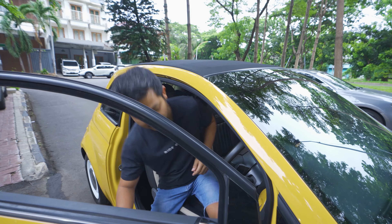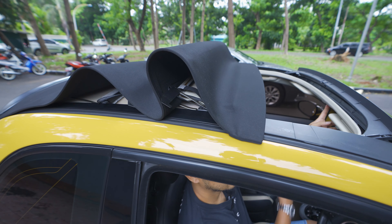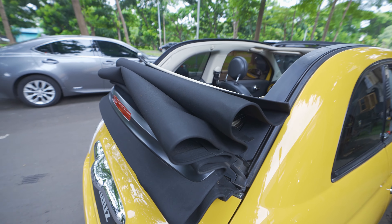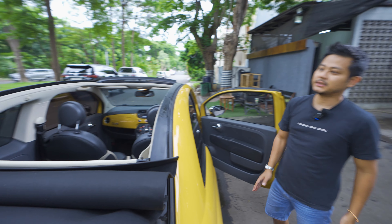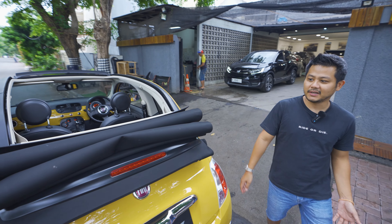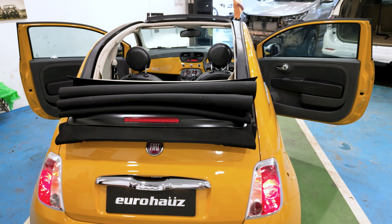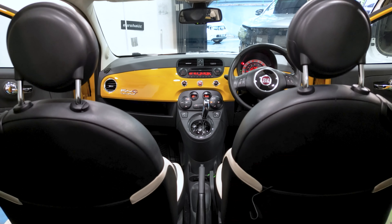Sebelum masuk, kita lihat dulu bagaimana caranya atap ini terbuka. Dari atap tertutup sampai atapnya benar-benar 100% kebuka itu hanya membutuhkan waktu sekitar 12 detik. Yang membuat mobil ini langsung kelihatan keren banget. Apalagi kalau lo bawa mobil ini di Bali atau di Bandung. Orang sudah pasti tahu mobil lo adalah Fiat 500C.